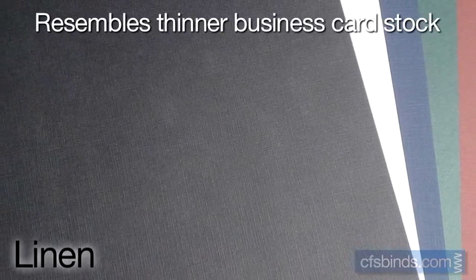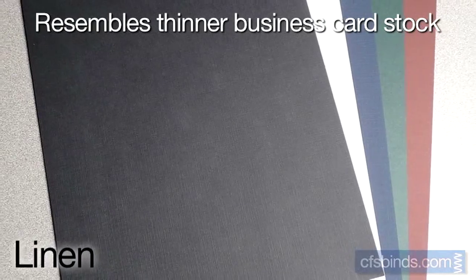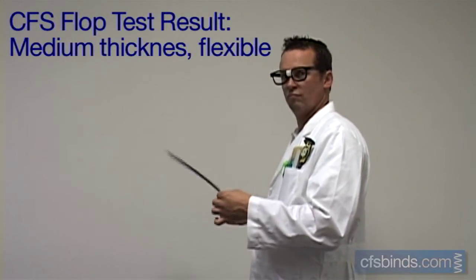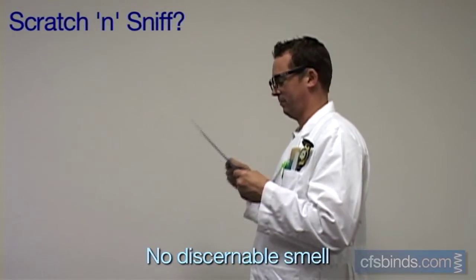When it comes to a paper or cardstock type cover, linen covers are a very popular choice. These are somewhat similar to a business cardstock, with an 80-pound thickness. Their finish is a cross-hatched, linen-looking texture. The CFS Labs flop test determined these covers to be a medium, yet flexible thickness. And a scratch-and-sniff test showed these to have no discernible smell. The technician's unwavering focus shows a popular selection of colors available.